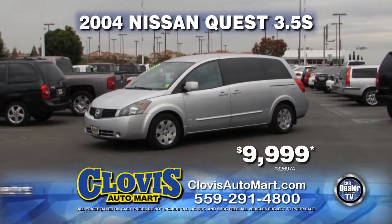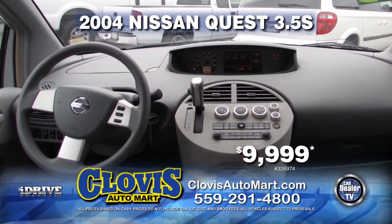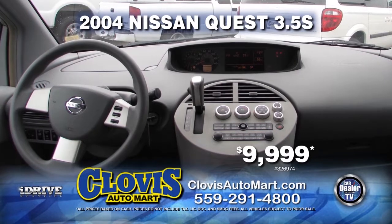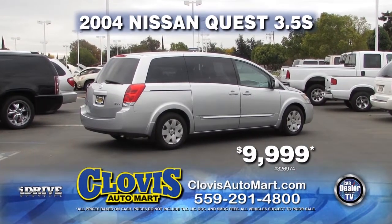Next up from Clovis Automart, we have this 2004 Nissan Quest 3.5S. This vehicle comes loaded with automatic transmission and captain chairs. At only 50,000 miles, this vehicle can be yours for $9,999.